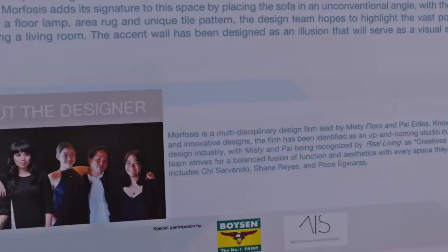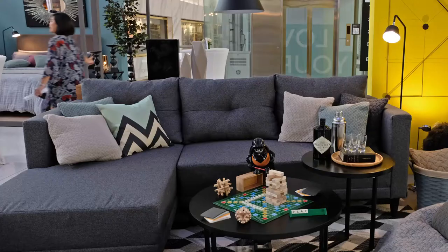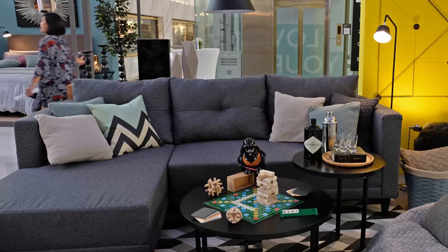So for this space, the living room, it was designed by Morphosis Designs, who is headed by Pai Edlis and Misty Floro. The team basically worked together to create this great living room setup.